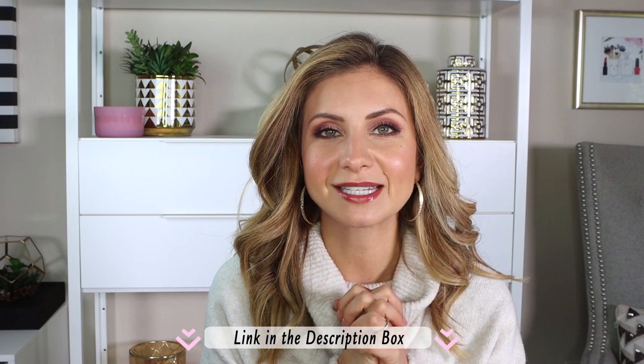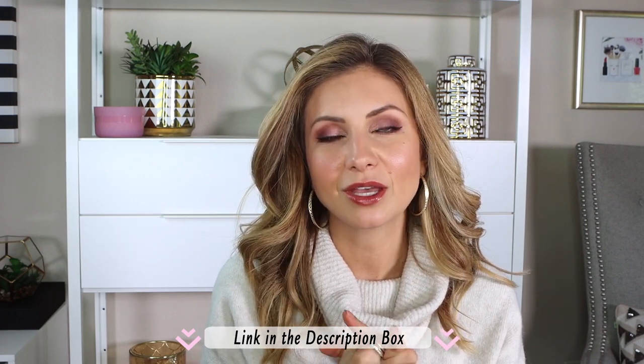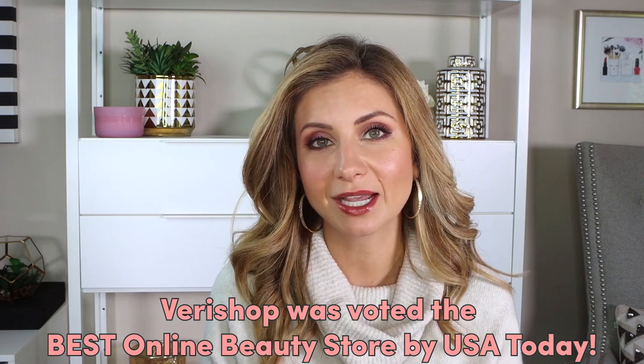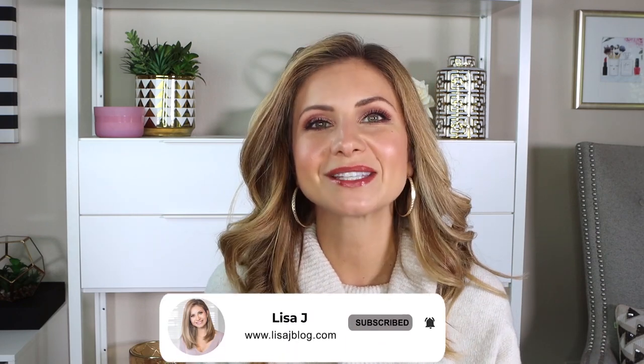I hope you guys enjoyed this video. I will link all the products I used in today's video in the description box below — all from Vera Shop. Again, it's free shipping on orders over $35 and two-day shipping. If you haven't checked out Vera Shop, I highly encourage you to — it's a great online retailer where you can cover your beauty needs, apparel needs, and home needs, kind of like a one-stop shop. Thank you so much for watching and I will see you all in my next video. Bye guys!